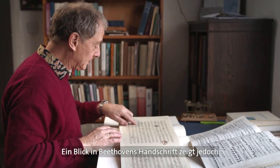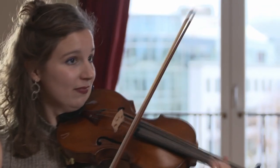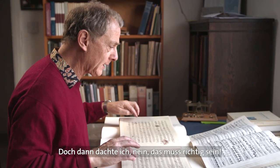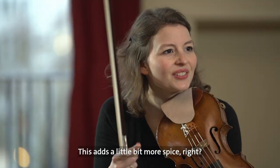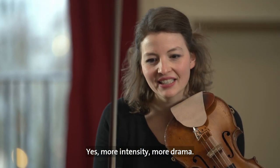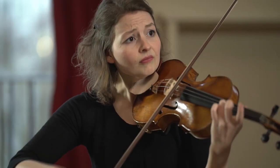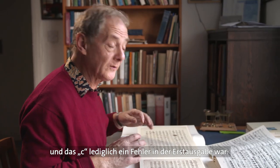But you look at Beethoven's manuscript and it's clear as day — absolutely clear, plain — that is a D. Is that really right? Did he make a mistake? And then I thought, actually no, that must be right. It's like more pepper, more intensity, more drama. And it's already an opening to a new world. So it seems to me, no doubt, that that D is the correct note and the C was just a mistake in the first edition.